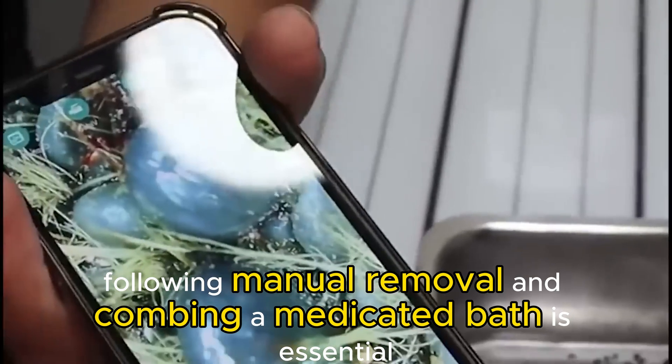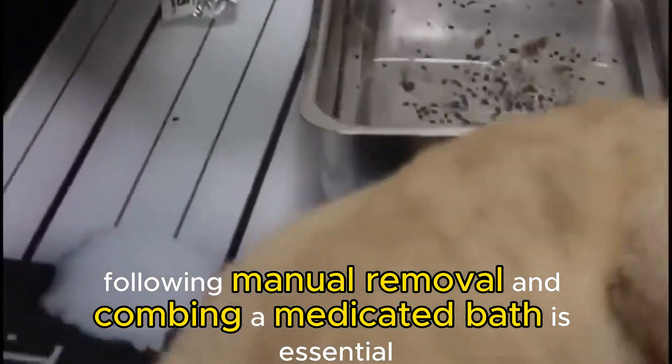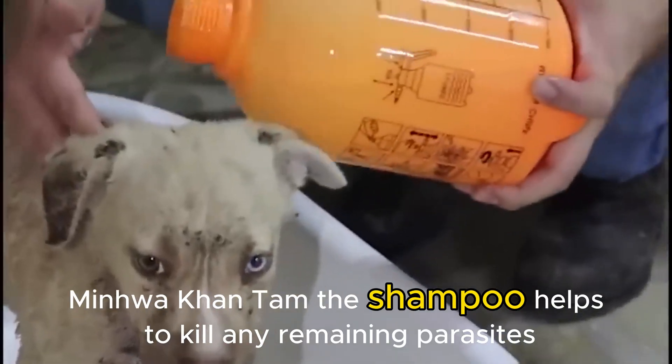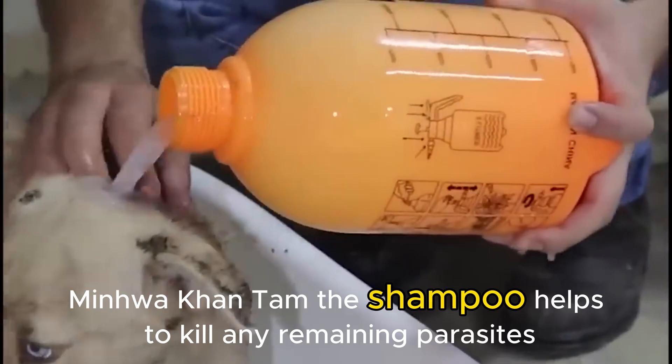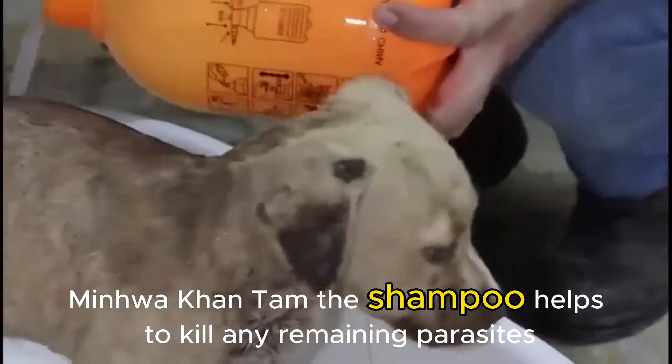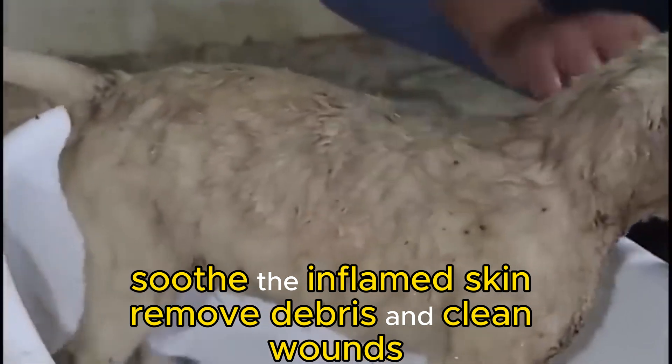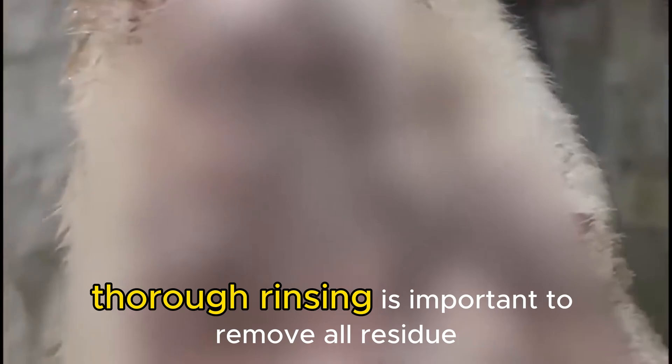Following manual removal and combing, a medicated bath is essential. The shampoo helps to kill any remaining parasites, soothe the inflamed skin, and remove debris and clean wounds. Thorough rinsing is important to remove all residue.